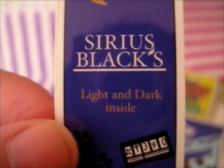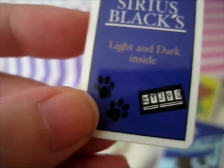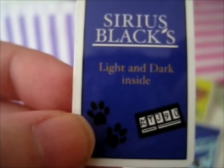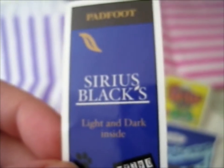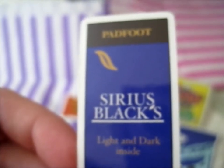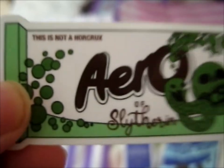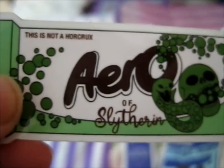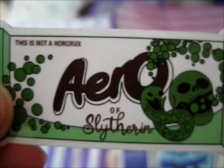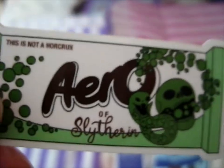Next up we got Padfoot, Sirius Black's Light and Dark inside, with his Pot Prince and Azkaban plate. I forgot what this one was called originally — was it Organic something or other? This one was a chocolate bar. And then this one — 'This is Not a Horcrux' — it's obviously some of those Aero bubble chocolate bar things.